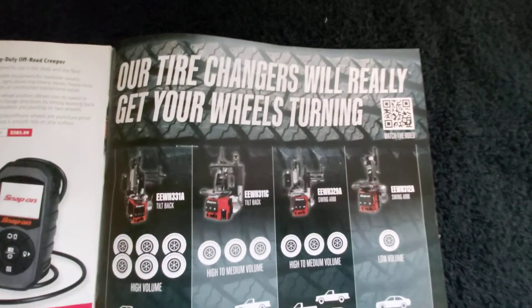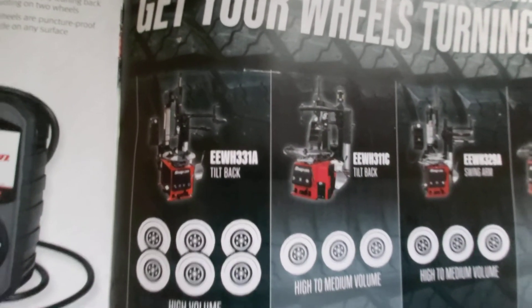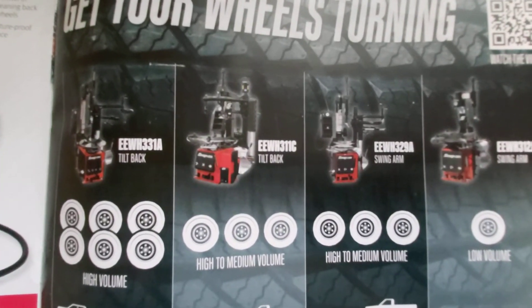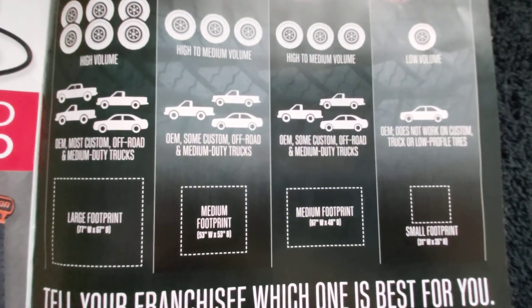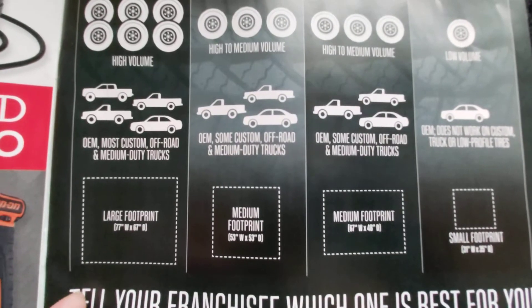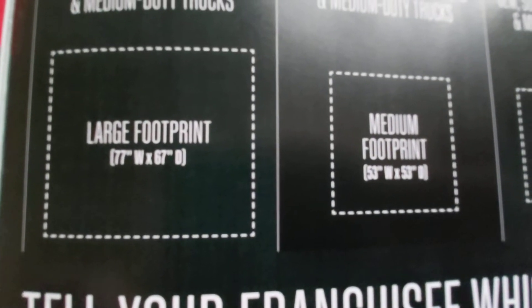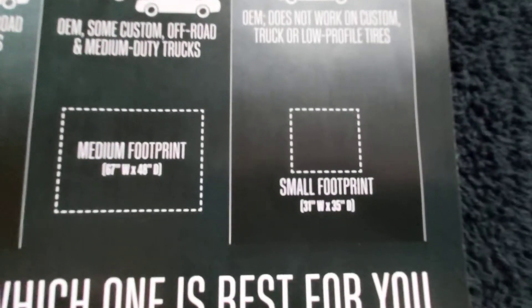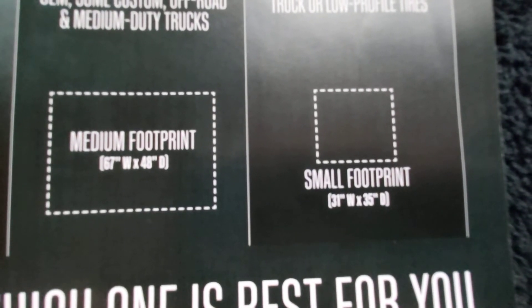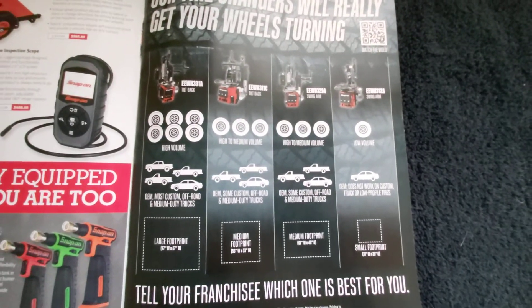This section is basically for shop owners that do tires. They've got different models and a reading system based on how much volume you do. They don't have prices listed for these big items but you can contact your dealer. What's also neat is they give you the footprint — the dimensions — because a lot of shops don't have a whole lot of space and nothing is more frustrating than buying something only to realize once you get it there it doesn't fit.